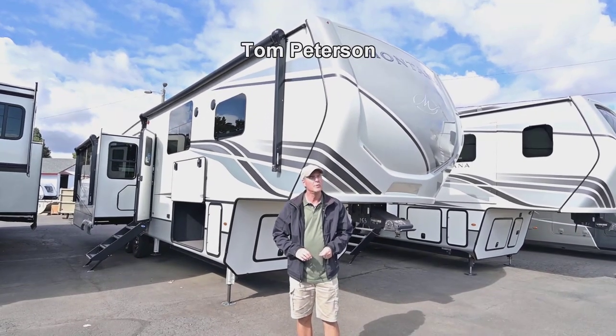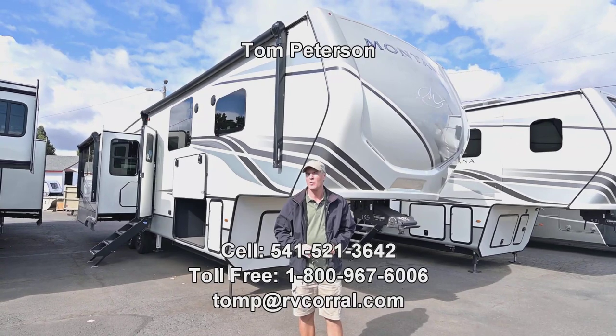Hi folks, Tom Peterson here at the RV Corral. It's a beautiful day. This is a brand new 2024 Montana.